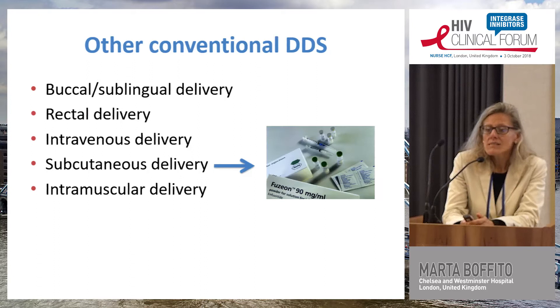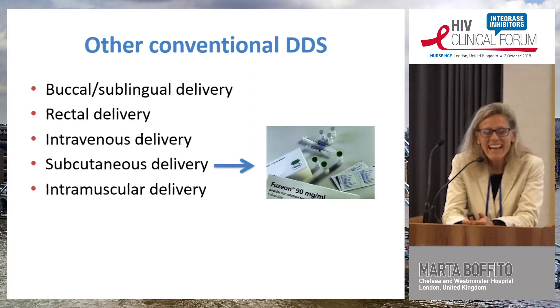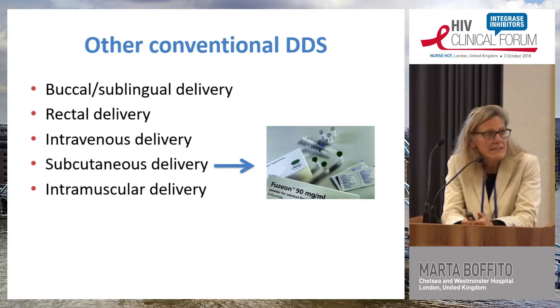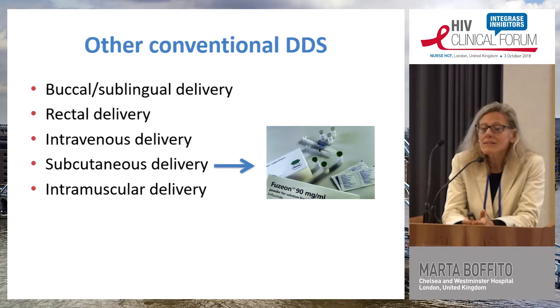Some of us, the older ones, know that there was a subcutaneous delivered antiretroviral, T20 or enfuvirtide, which unfortunately was very difficult to deliver because it required twice-daily subcutaneous injections. But for some people it did a lot — it was very effective.